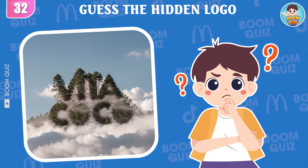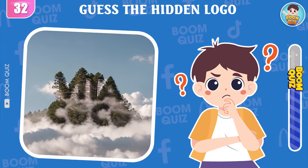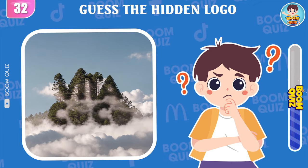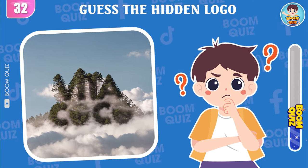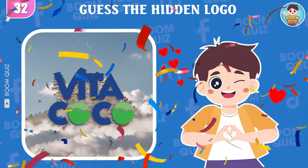Round 32 — do you know this logo? Vita Coco.